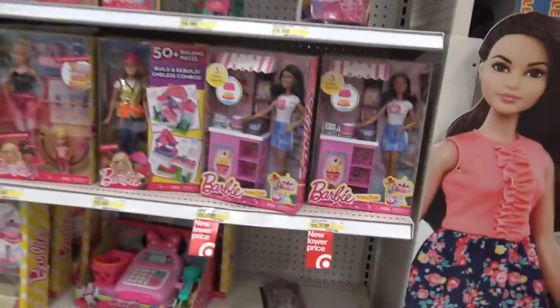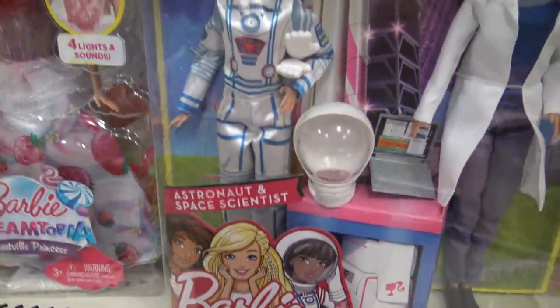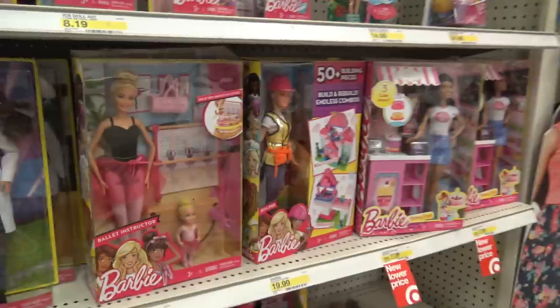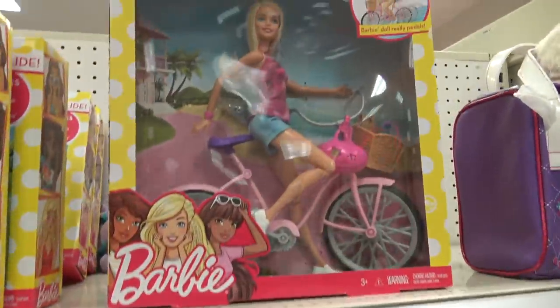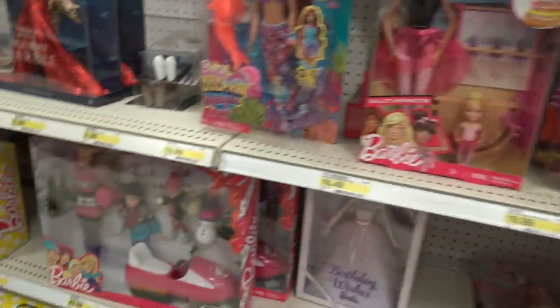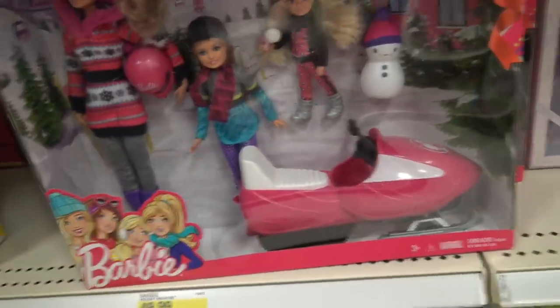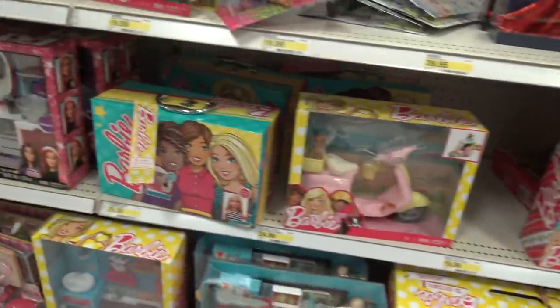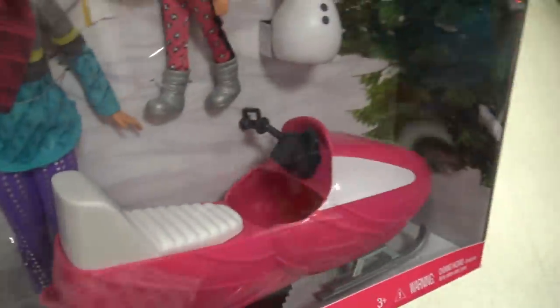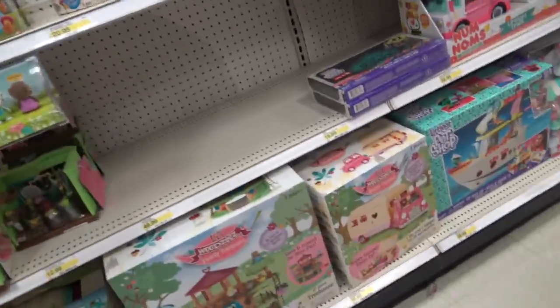All right guys, here we are at Target checking out the Barbie aisle. There's so many cool Barbies out right now — astronaut and space scientist. So cool. There's that construction worker right there, a bicycle rider, a scooter. That's so cool. Look at this Barbie and this snowmobile. That's so cute and adorable. This Barbie is so cool — she comes with like a full face helmet. So sweet. I love that. And a snowman. Little woodsies. So cute.